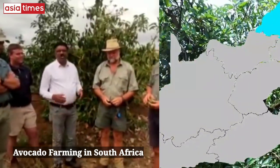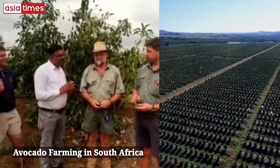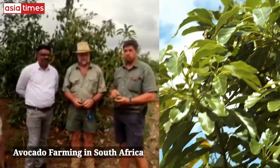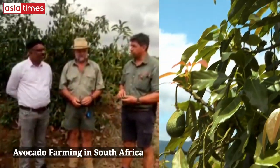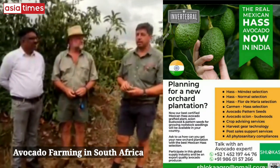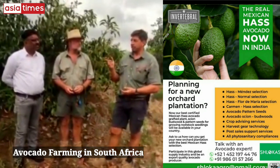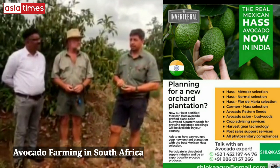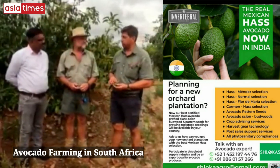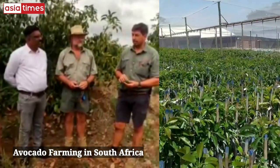We will ask some questions for our Indian farmers to get good knowledge about avocado plantations. How many years have you had these plantations? This orchard is now two and a half years old. We are looking at about six to seven tonnes per hectare yield. It is the FUSA variety and we have planted here at eight by six spacing.